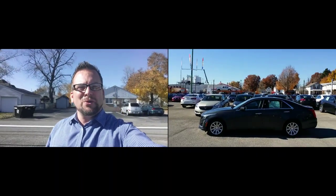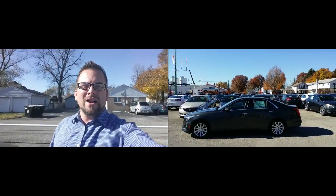Hey Sid, how you doing? Wayne Ulery here, Colombiana Cadillac Buick Chevrolet, and I'm standing outside of the Phantom Gray CTS that you're interested in.